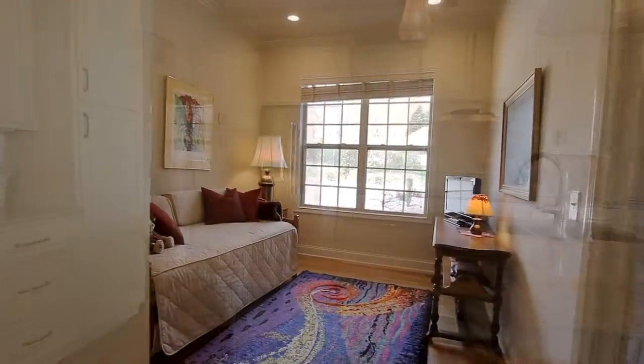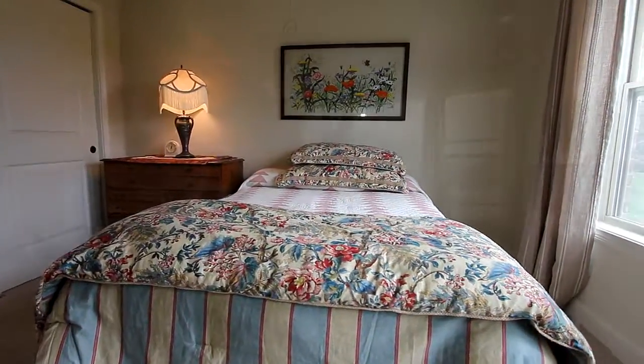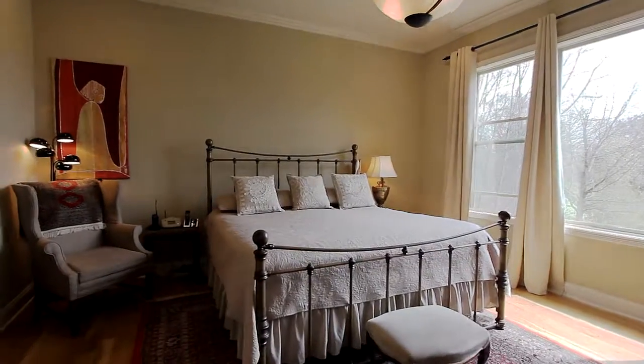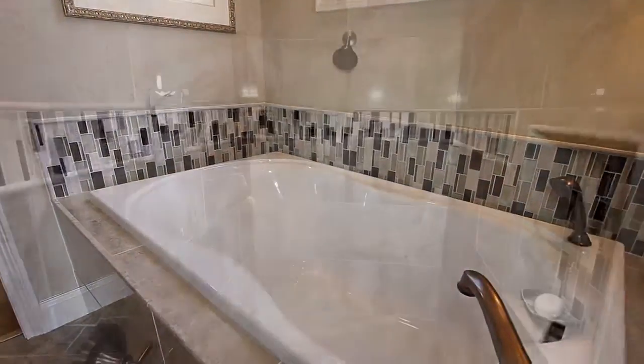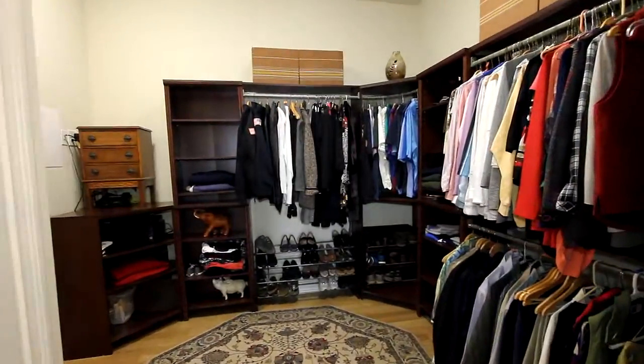Here is the first of three bedrooms — they're all just waiting for your personal touch to make your own. The master on the main has its own wall of windows for light and great views, and the master bath provides separate dual vanities, a garden tub, and a large walk-in tile shower. Take in the abundance of closet space.